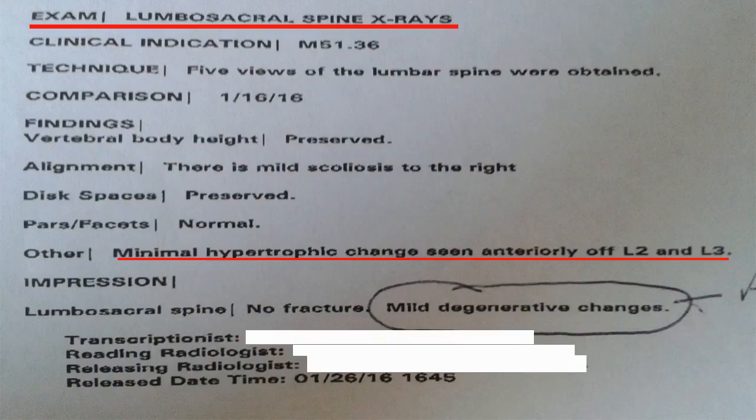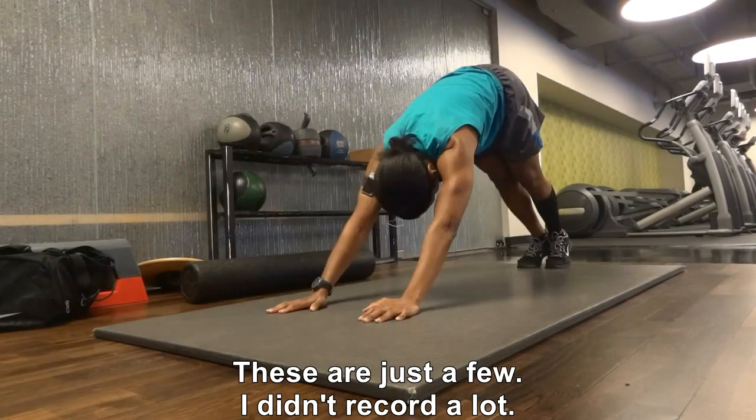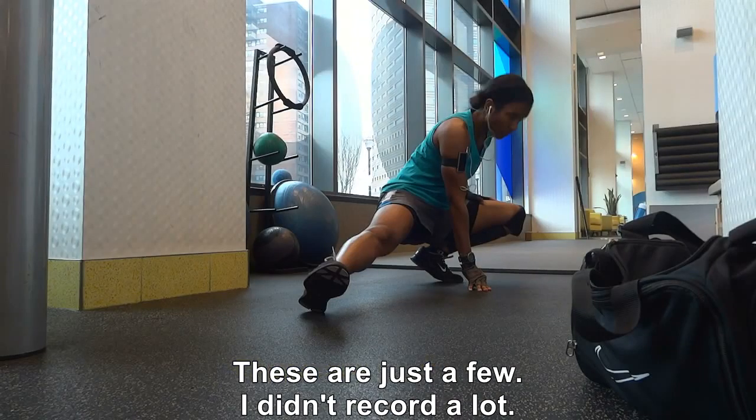It only lasted about one to two minutes, and it was the same kind of electric buzz feeling that I had when I first had sciatic pain. So I decided to take a look at some of the exercises I did over the week to see what might have caused it, and I think I know what they are.